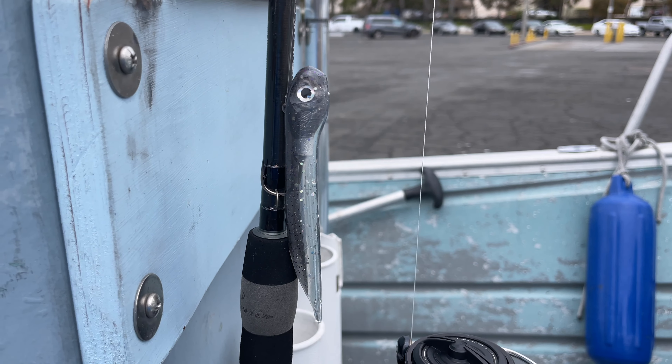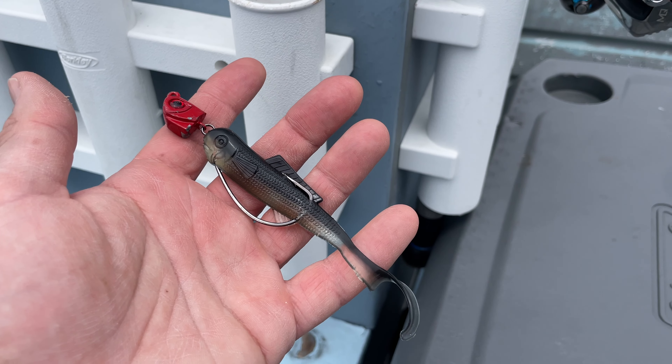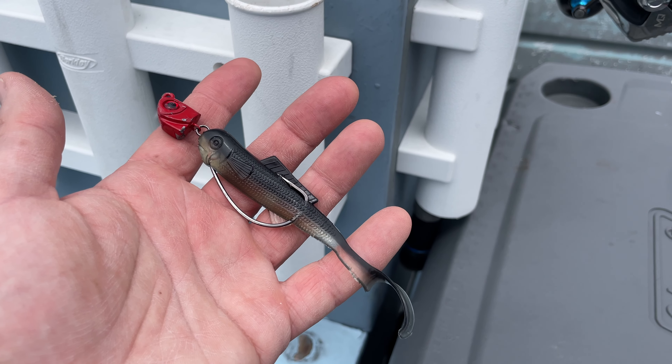Well, that bite pretty much shut off like a light switch, but it was pretty fun for about an hour there. Most of the fish seemed to come on a 5/8 ounce hookup bait or a half ounce neck breaker with a black and silver jam. A light line, 15-pound line seemed to help, but tons of fun. Thanks for watching.